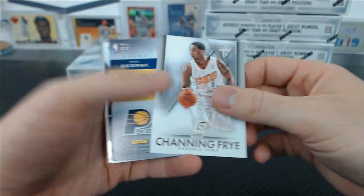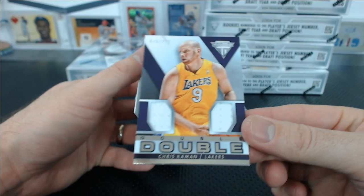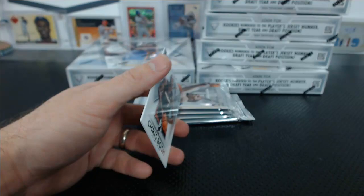Channing Frye. Paul George Luster insert, 70 of 99 for the Pacers. The Animal's taking that one home. And Chris Kamen Double-Double, 279. Wait — is Chris Kamen on the Lakers? Really? Why do the Lakers suck so bad? Is he hurt or something?